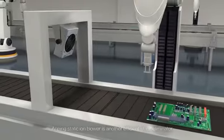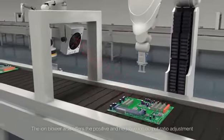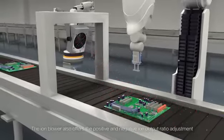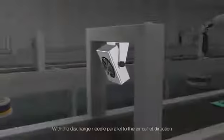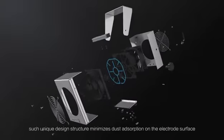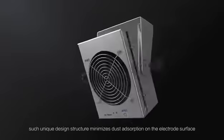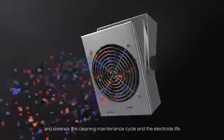In addition to the ion bar, the Amping Static ion blower is another efficient static eliminator. The ion blower also offers positive and negative ion output ratio adjustment and a remote control function. With the discharge needle parallel to the air outlet direction, this unique design structure minimizes dust absorption on the electrode surface and extends the cleaning maintenance cycle and electrode life.